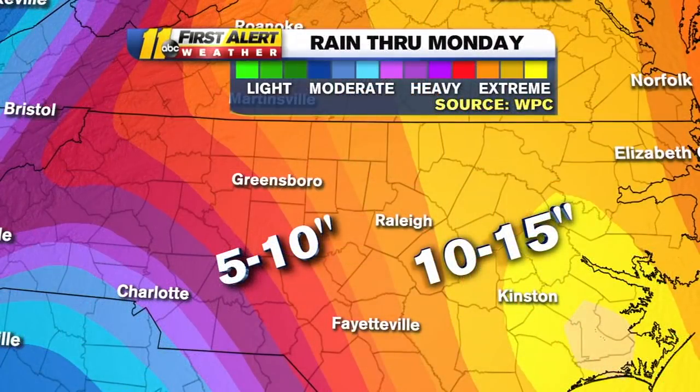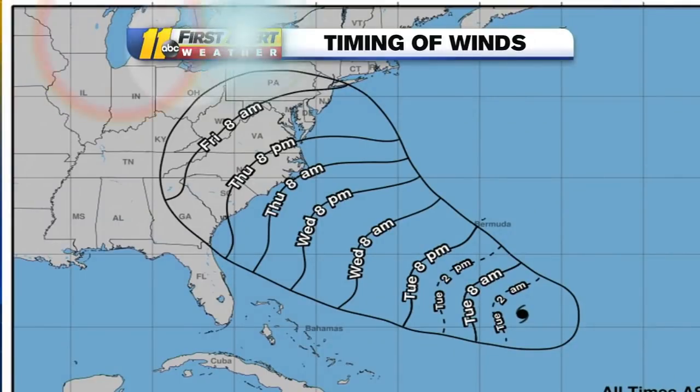Now we're looking at the latest QPF — the precipitation forecast. This has just changed, so I'm going to update it because those numbers are not correct. They've actually put the heavier rain back to the east a little bit, and I'll show that to you in just a moment. As far as the timing of the wind, tropical storm force winds of 39 to 73 miles an hour are expected to hit the coast around Thursday 8 a.m. In our area, still looking like Thursday evening around eight o'clock we would see winds gusting over 39 miles an hour.